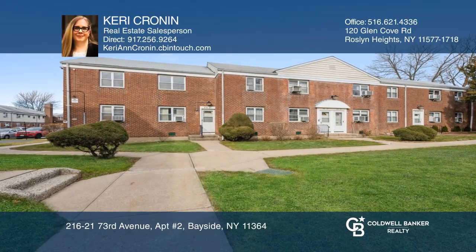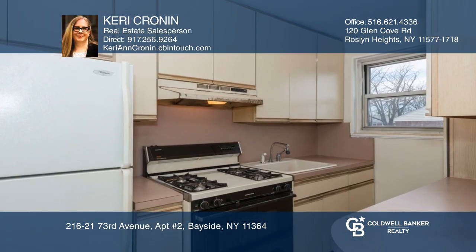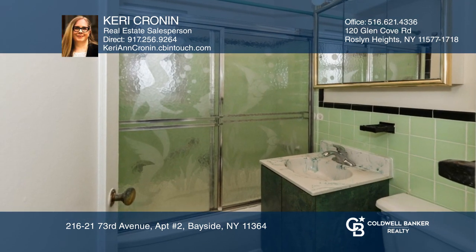Welcome home to this cozy two-bedroom unit. Features include a spacious living room, dining room with custom storage, a kitchen, and a master bedroom with two closets. This unit also boasts a unit-size attic, private security, garage rental, and more.